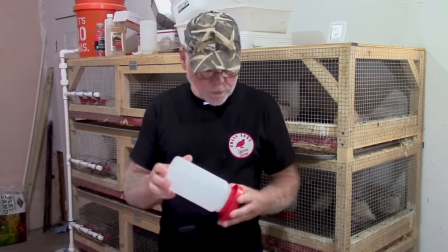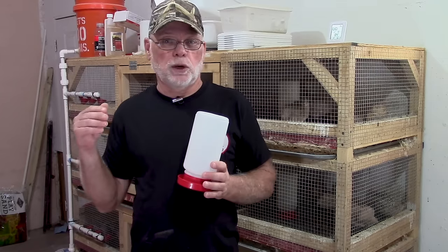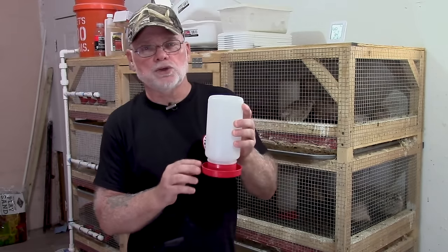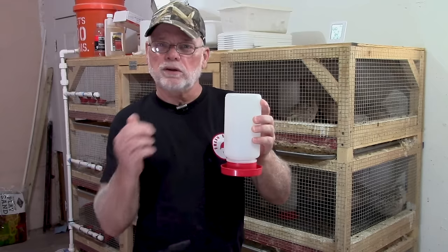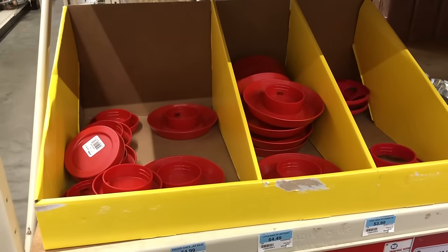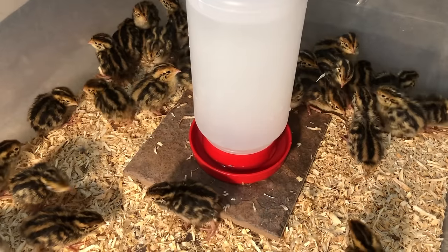For waterers, from the time chicks hatch until they go into a grow-out pen and start using automatic watering cups, I use these little quart containers with a small basin. The reason you want to use a smaller basin is that chicks are attracted to water and will jump in, get wet, get chilled, and often end up dying. These are available at a feed store or online on Amazon and will work for the first three to four weeks of their life.